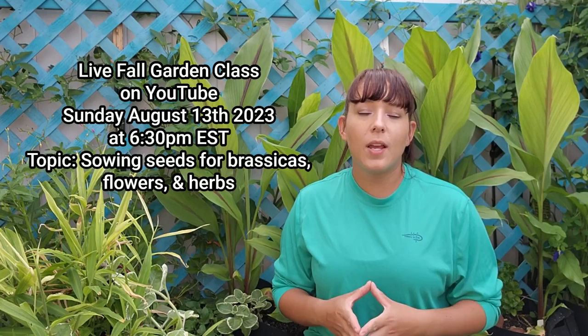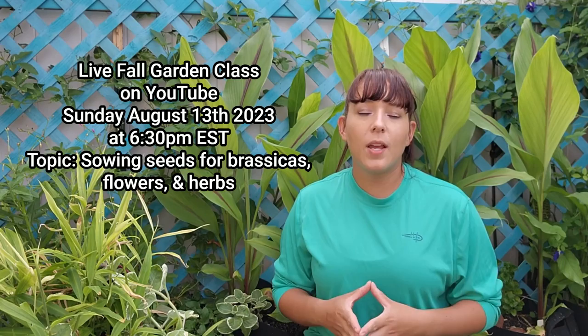First let's discuss a few items on my to-do list for August. It is time to start planning your fall garden and gathering seeds and plants. I am doing a live series on YouTube that I call my 'grow along with me' series, where I walk you through the whole process of fall garden planting. The next live class will be Sunday August 13th at 6:30 p.m. Eastern time.